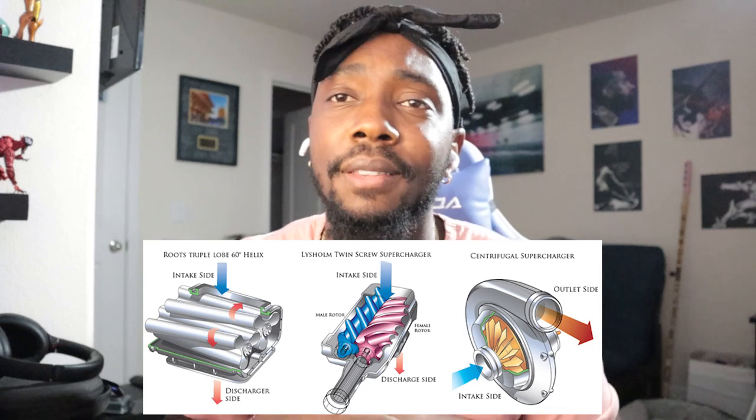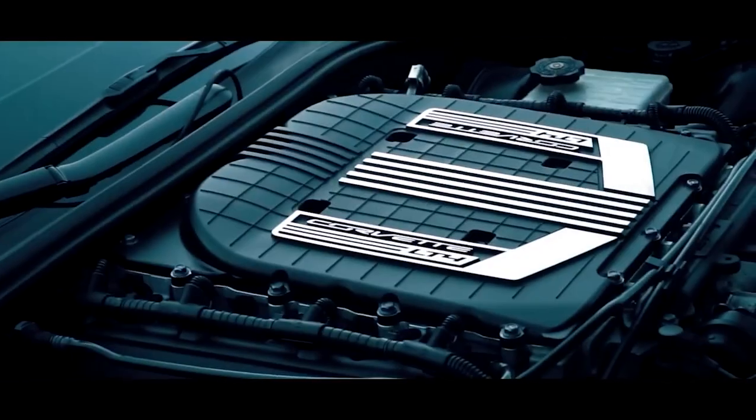I'll just say 'centrifugal' — the centrifugals are the ones that look like a turbo, and the roots style are the ones that sit right on top of the engine bay. The OEM supercharger on the Z06 is a roots style; the ones on the Challengers and Hellcats are twin-screw, which is basically roots style. We're going to compare the benefits, cost, warranty, and horsepower potential of each. For centrifugal supercharger brands, the primary options for Corvettes are Procharger, AA, and ECS.